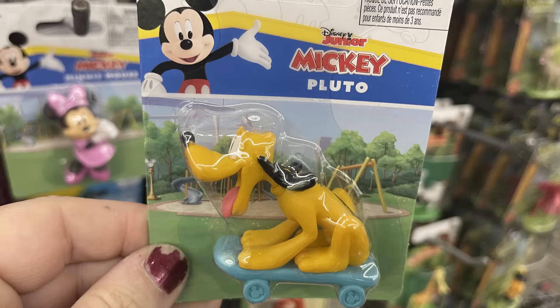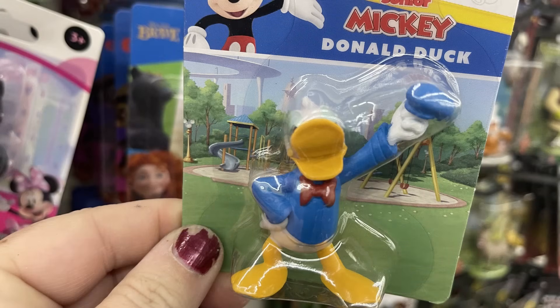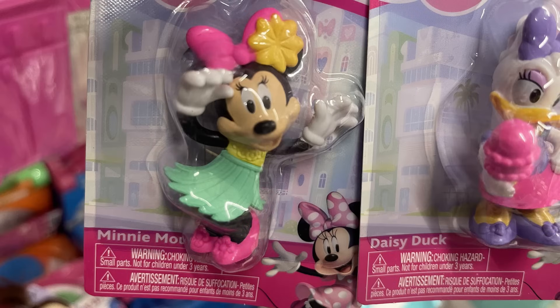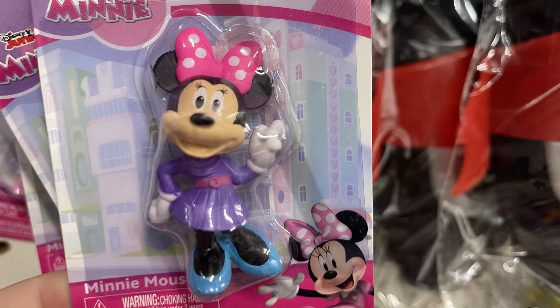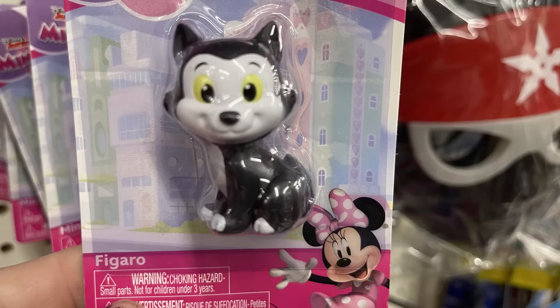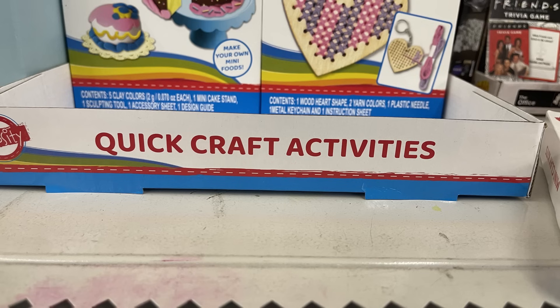For toys, games, and entertainment, there are a bunch of Mickey Disney Jr. toy pieces including Pluto, Mickey Mouse, Donald Duck, Daisy Duck, and Minnie Mouse — wearing a hula skirt, a cute little purple outfit, or a pink outfit. There's also the little cat Figaro, and a six-pack of ping pong balls.